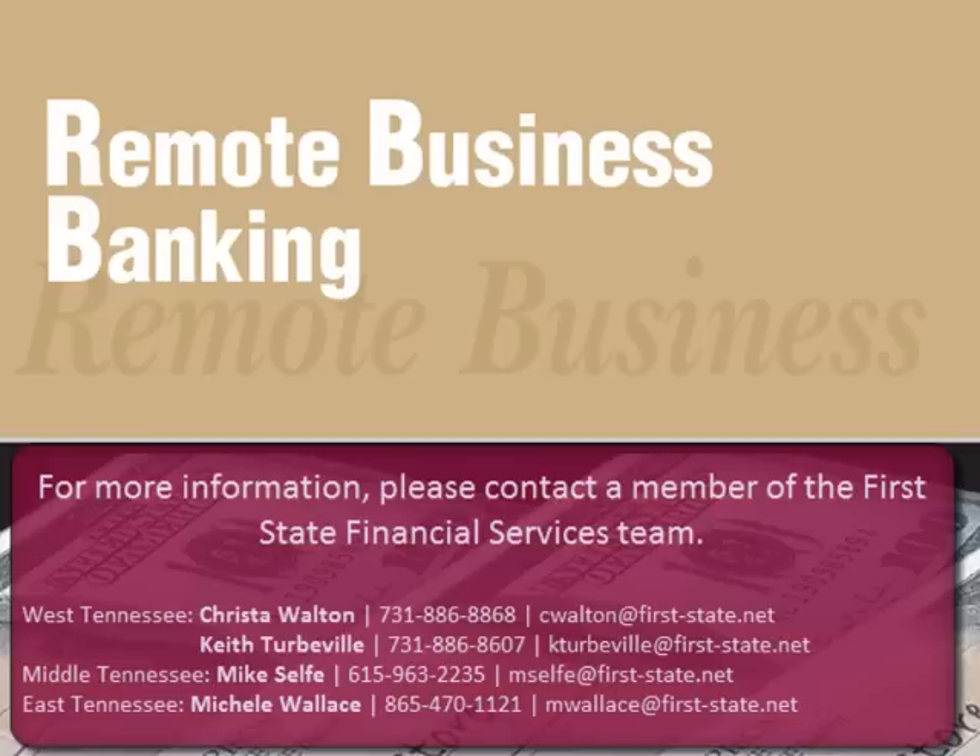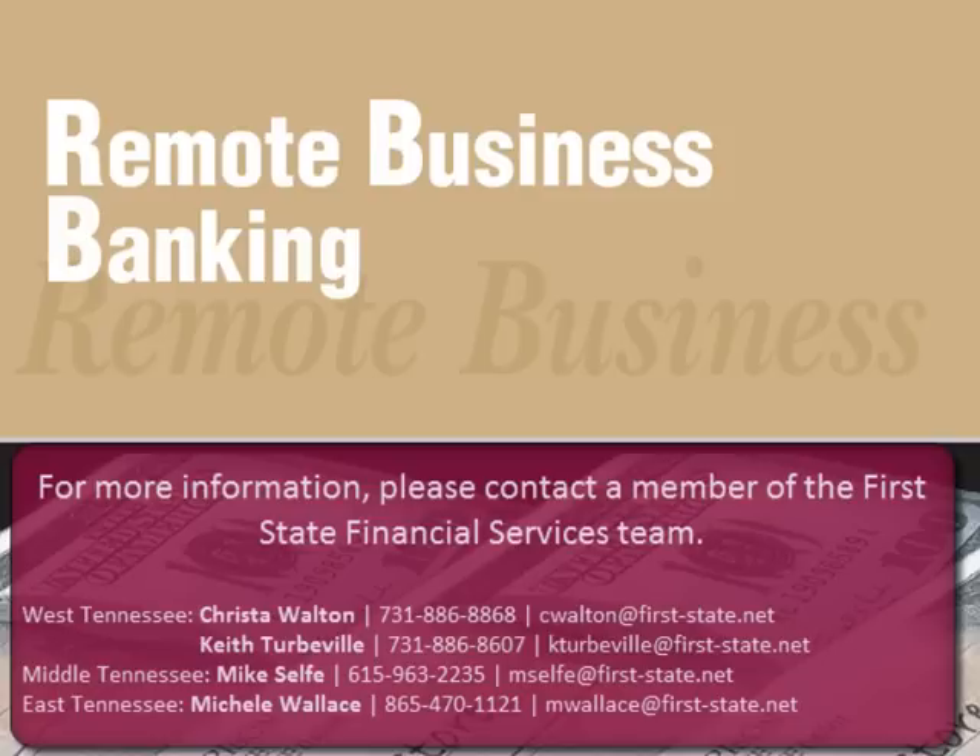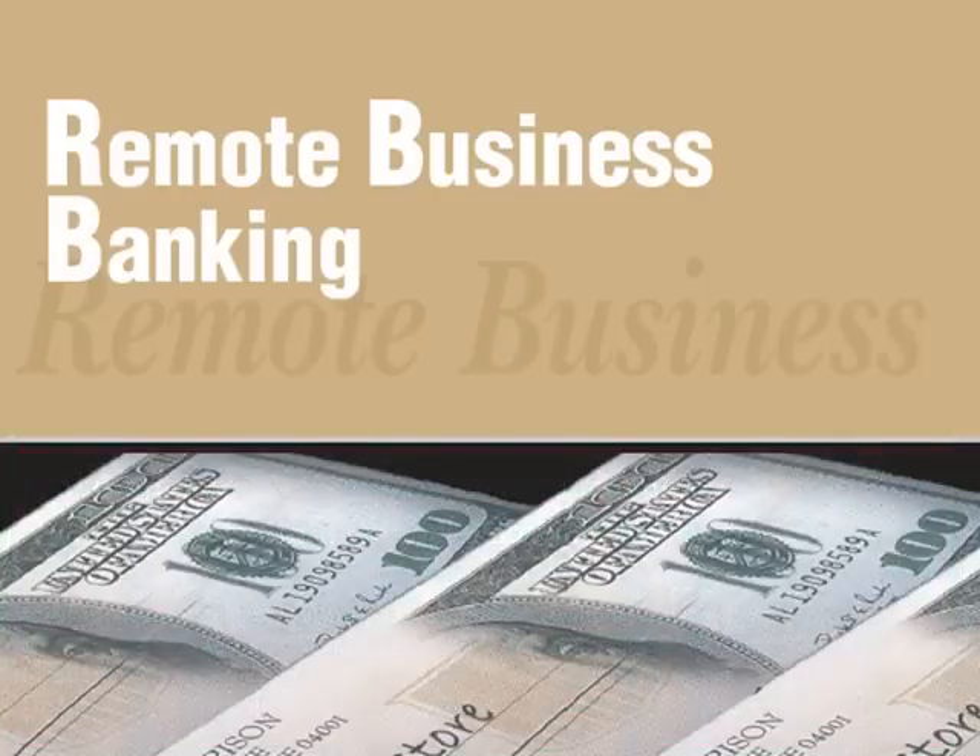If you are interested in more information on Remote Business Banking, please feel free to contact a member of the First State Financial Services team. In West Tennessee, contact Crystal Walton or Keith Turbeville. In Middle Tennessee, Mike Self. In East Tennessee, Michelle Wallace. Thank you and have a great day.